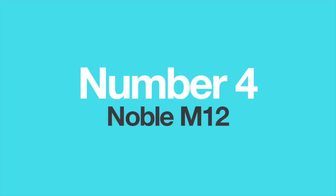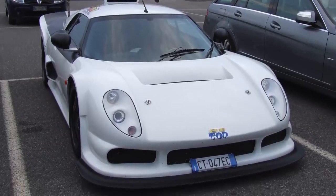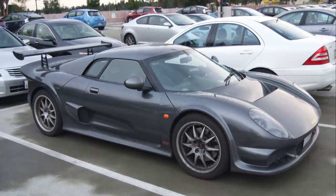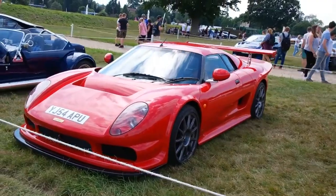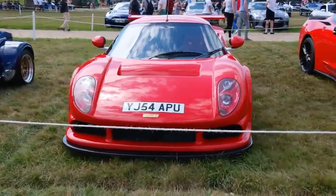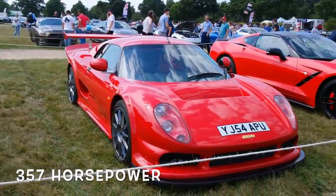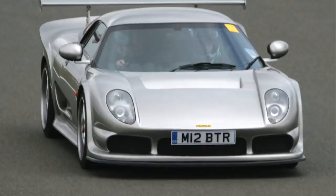Number 4: The Noble M12. Noble is one of those small but very interesting manufacturers which produce fantastic cars, but never evolved beyond kit car recognition. To be honest, this is a shame, since Noble's cars are brutally fast creations that can put some very famous names to shame. This is precisely what the M12 is. With 357 horsepower and just over 1,000 kilograms of weight, it can outrun almost anything.